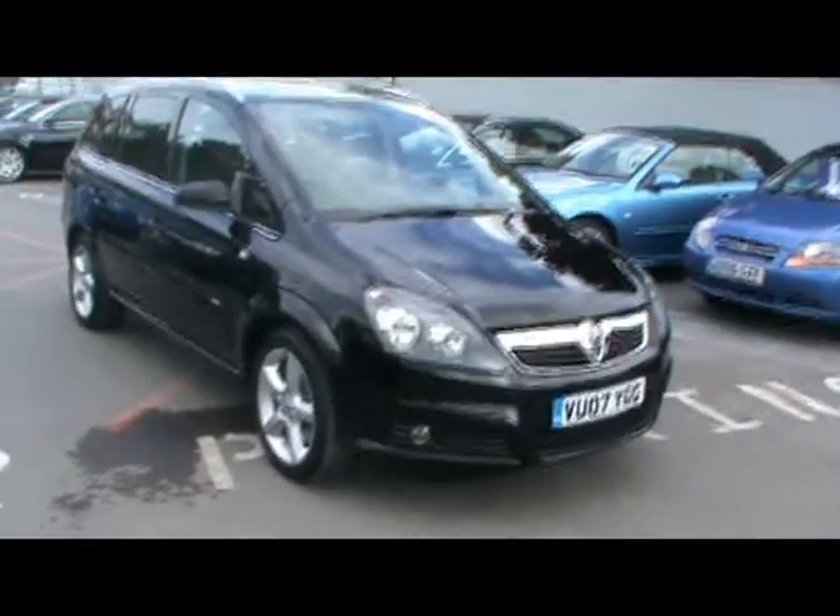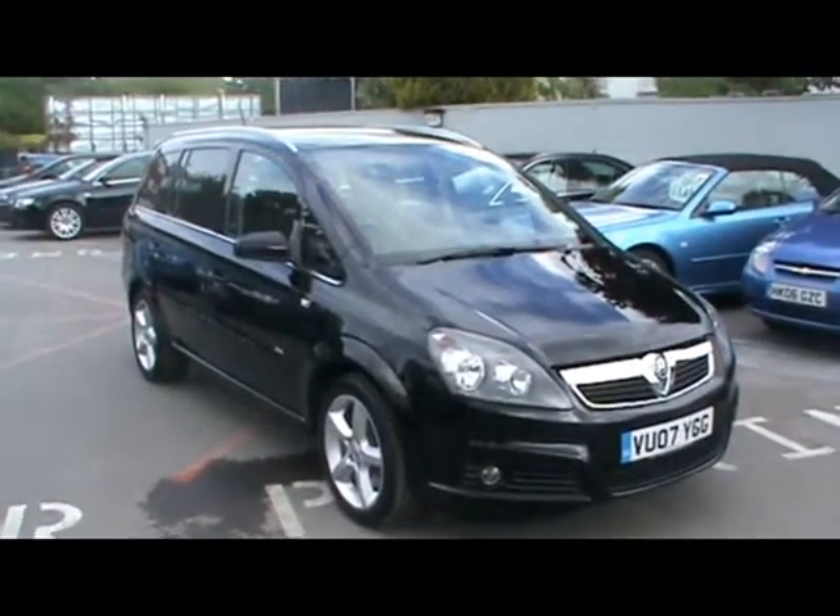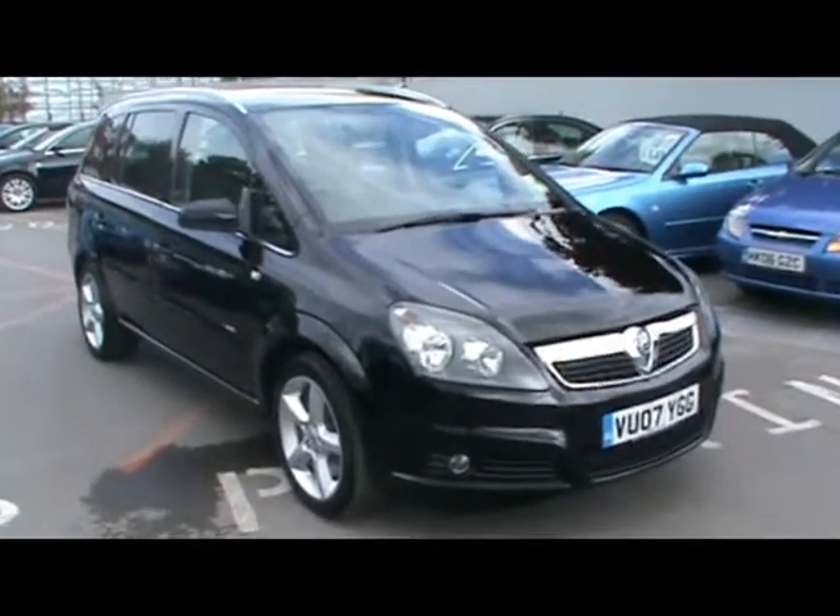Hello and welcome to Imperial Cars. Here today we have a Vauxhall Sephira SRI on the i7 plate. I just want to show you a few things about the car.